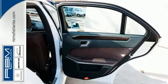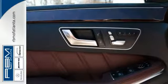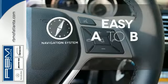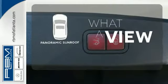Collision prevention assist plus and the pre-safe system keep you protected as you enjoy the finer things like Nappa leather, the genuine wood veneers and power sunroof. Feel confident getting from point A to point B with the navigation system. The panoramic sunroof gives you even more fresh air for your drive.